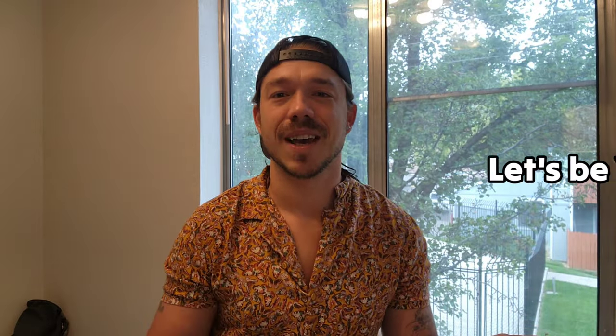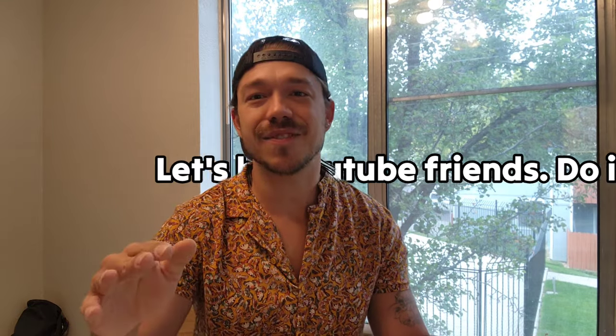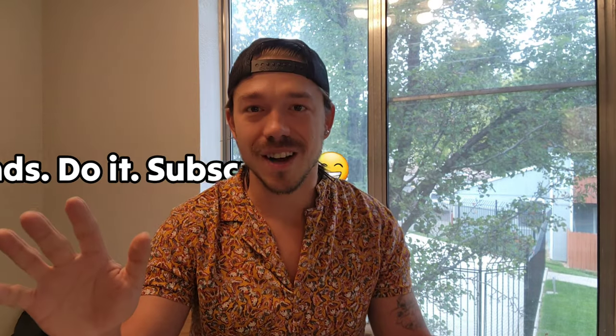Thanks for watching! Did you agree with me or did I miss a trail? In the comments below tell me what you think. If you haven't already, be sure to like this video and subscribe so you can see more awesome hiking content. Till next time, friends!